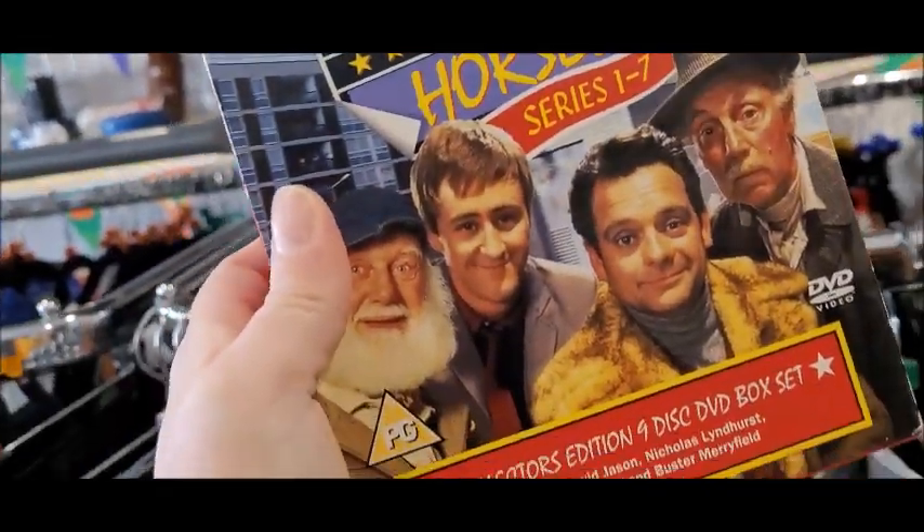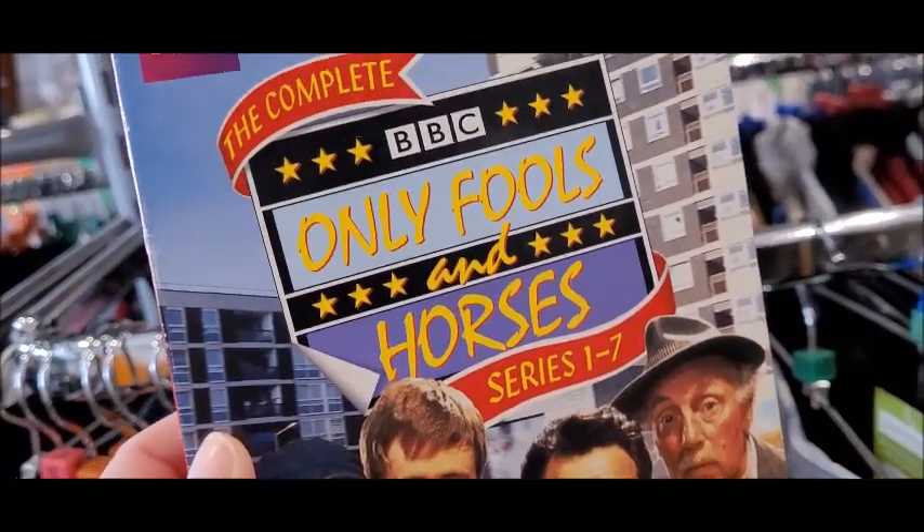I love this show. When I was younger I used to watch it. Oh, Del Boy! Rodney!